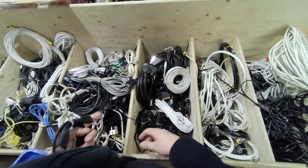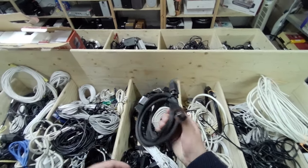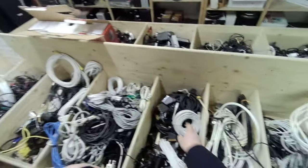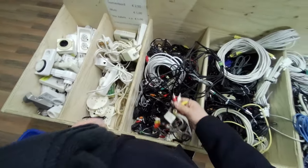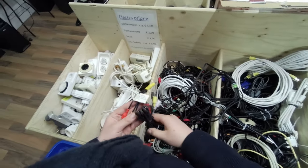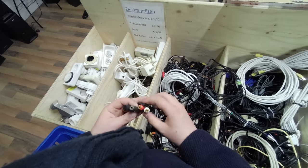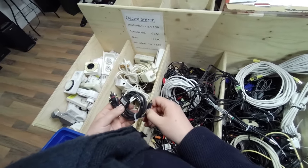Old VGA cables like these I also like to pick up. They make it easy to hook up old systems like IBM PS/2s to newer monitors. In this bin, more random cables with RCA plugs. This one with the DIN plug might be handy with old Philips equipment. A Nokia cable also handy since I like old phones.